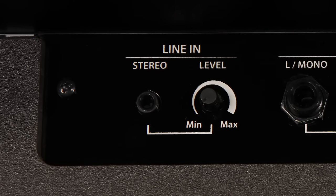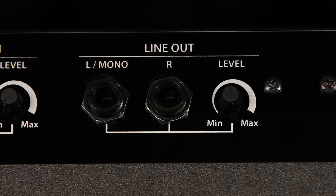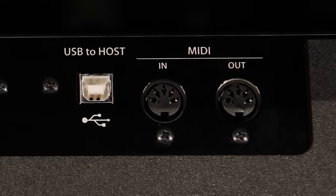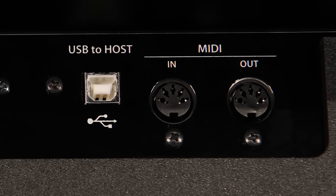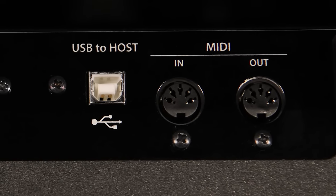There are stereo line inputs so you can hear any device such as a tablet, computer, MP3 player, or smartphone through the piano's sound system. There are also stereo line outputs, perfect for sending the piano sound to a recording console or sound system like those found in home theaters, churches, clubs, or recital halls. MIDI and USB to host connections make it easy to connect your computer or tablet to explore the amazing world of programs and apps for learning and creating.